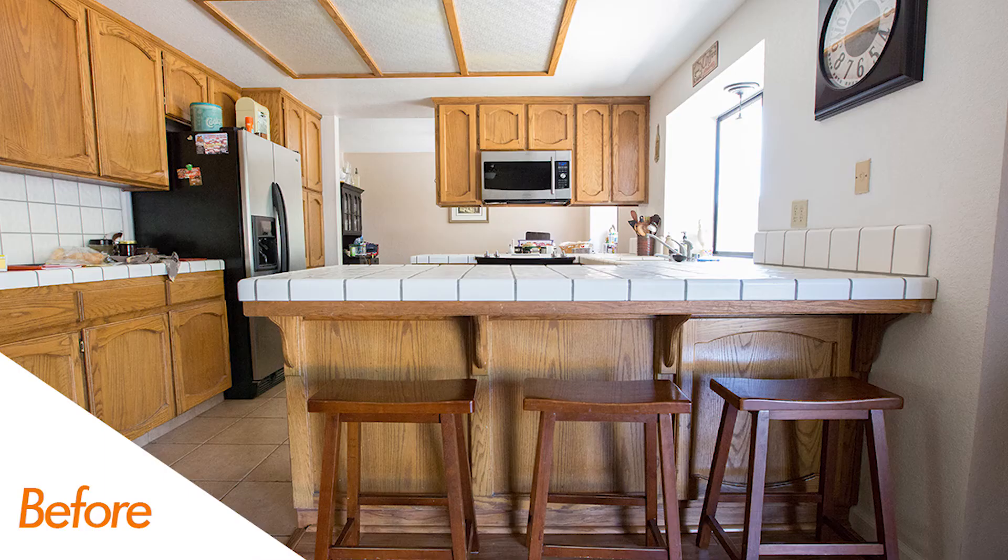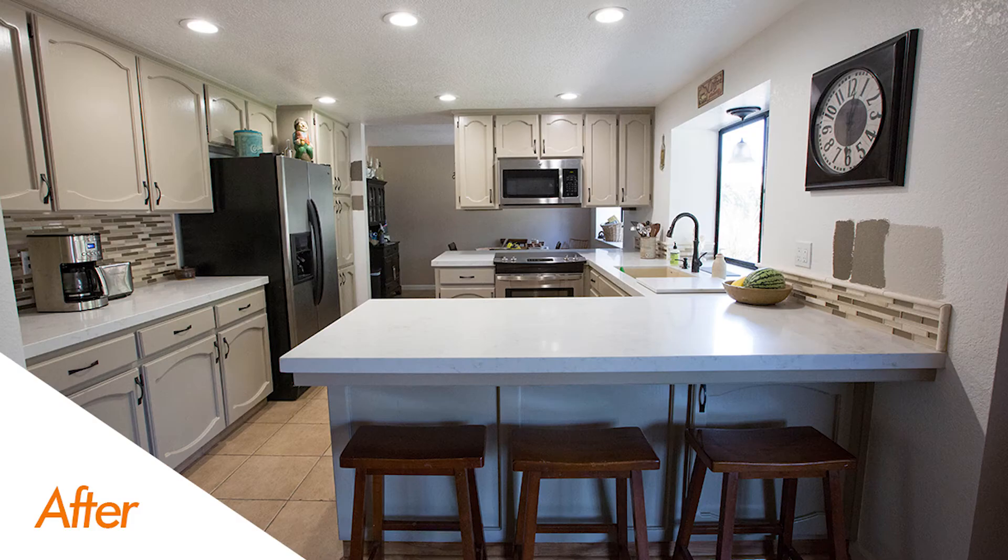We went ahead and got rid of that light box and sheetrocked it so it looks like it was never even there, and went in with some new LED can lights. Love the way this Kitchen Crate Classic turned out — a great example of a traditional kitchen remodel.